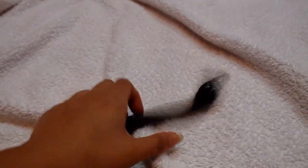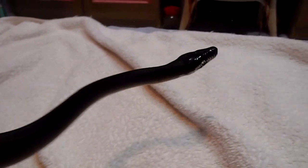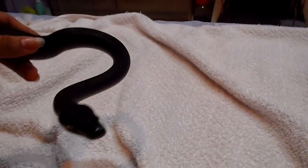I hope he doesn't tag me again — he's quite frightened at the moment. I'm not sure if you can see his white lips, but that's what they're named for: white-lipped pythons. He is a black face variety.